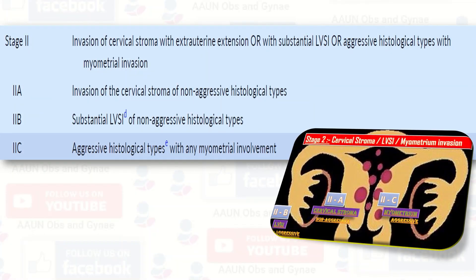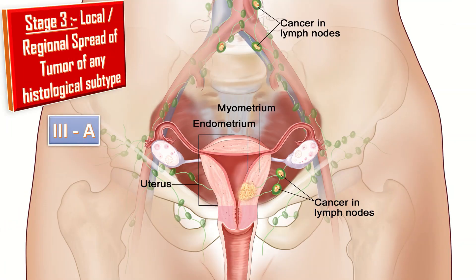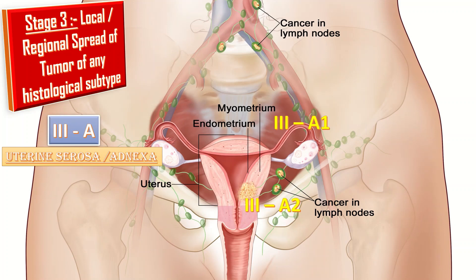Next comes Stage 3, in which there is local or regional spread of the tumor with any histological subtype. It is further divided into 3a, 3b, and 3c. Stage 3a involves invasion of the uterine serosa, adnexa, or both, by direct extension or metastasis. Stage 3a1 is when the tumor spreads to the ovary or fallopian tube, except when meeting Stage 1a3 criteria. Stage 3a2 involves the uterine serosa or spread through the uterine serosa.